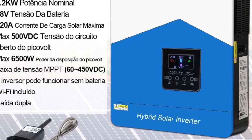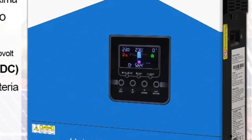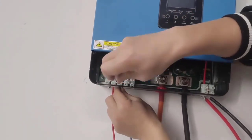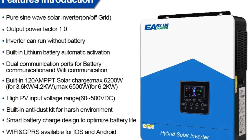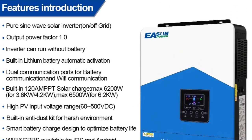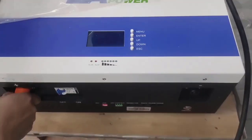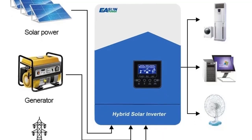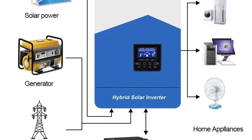Wide PV Input Range supports up to 450V DC, compatible with various solar panel configurations. 48V Battery System designed for lithium and lead-acid batteries with smart BMS compatibility. Hybrid functionality works seamlessly with solar panels, batteries, and the utility grid for uninterrupted power. Wi-Fi Monitoring: optional — check system performance and status in real-time via mobile app.